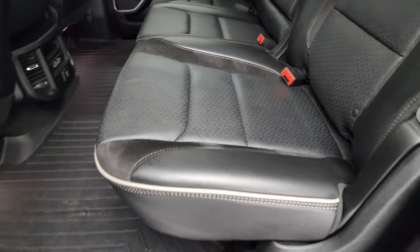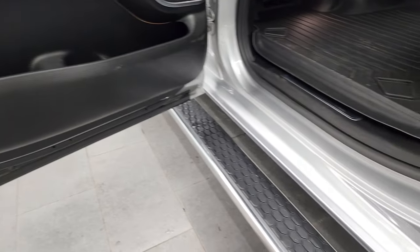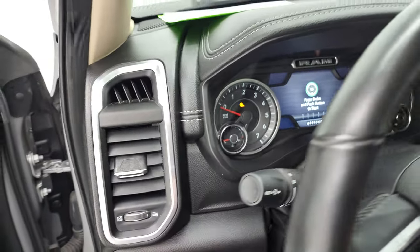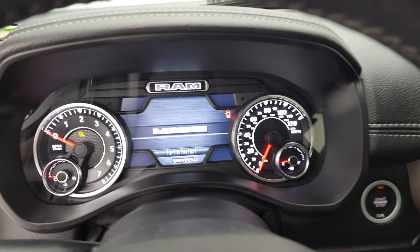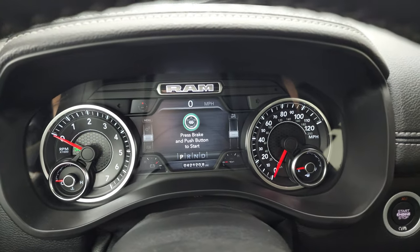That reclining seat works nicely. Child safety locks right there, and the bottoms of the doors all look really good on this truck. We'll hop inside and check out the miles, the radio, and everything that this truck has to offer on the interior. You can see that this one has 42,120 miles.